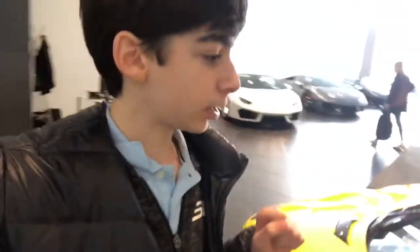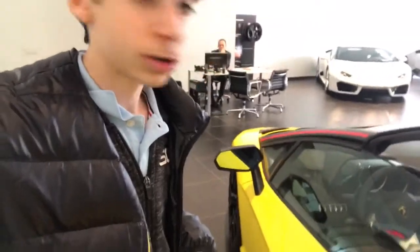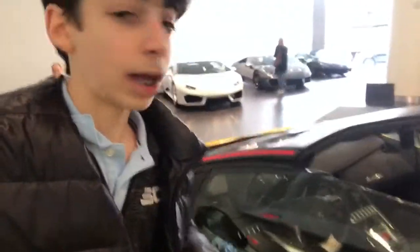So this one is actually a Pirelli Edition. The difference between this and the regular Aventador Roadster is that there's an addition of stripes and it has a nicer interior. The difference in the interior is the carbon fiber on the center console and the seats say Pirelli on them — I'll show you that.